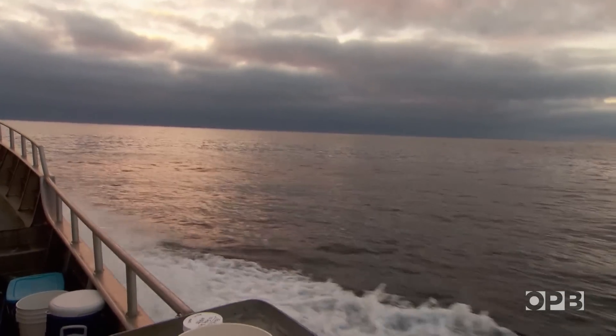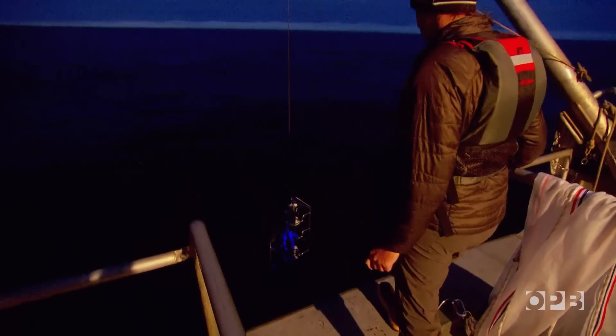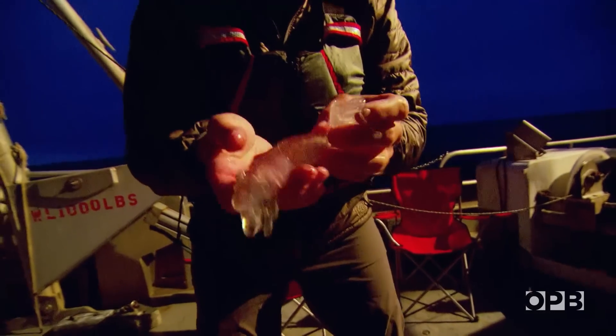But on this trip, the pyrosomes are few and far between. Not until nightfall do they get one on board. This is what we've been searching for.